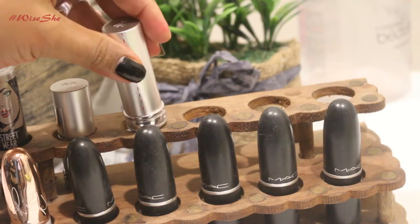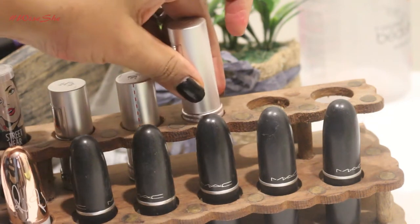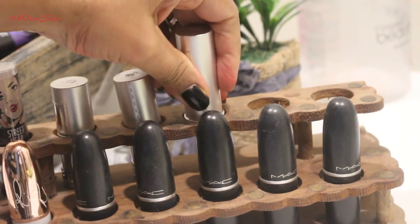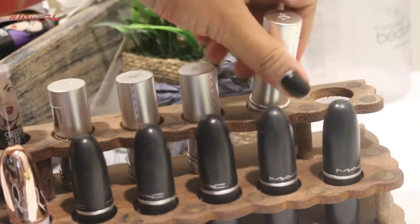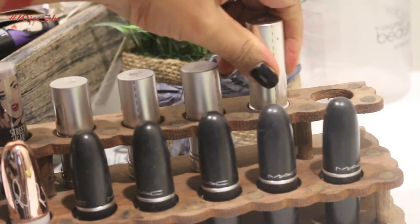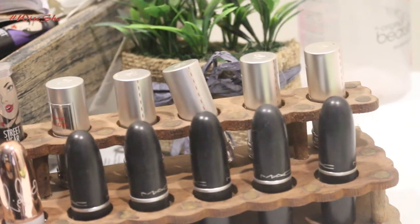I have five shades with me and initially when I got these shades, it was two years back when I was doing my airport duty-free shopping. I saw the SA swatching these beautiful shades on someone's hand. The way these shades looked, how glossy and how beautifully they were gliding, I really liked it.